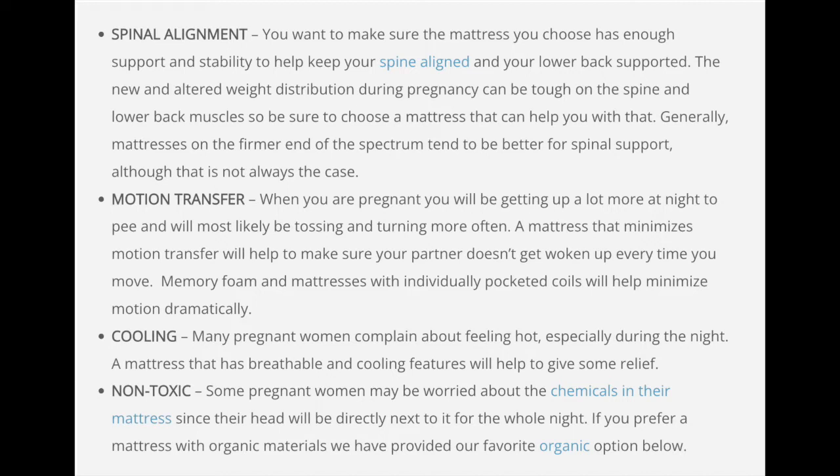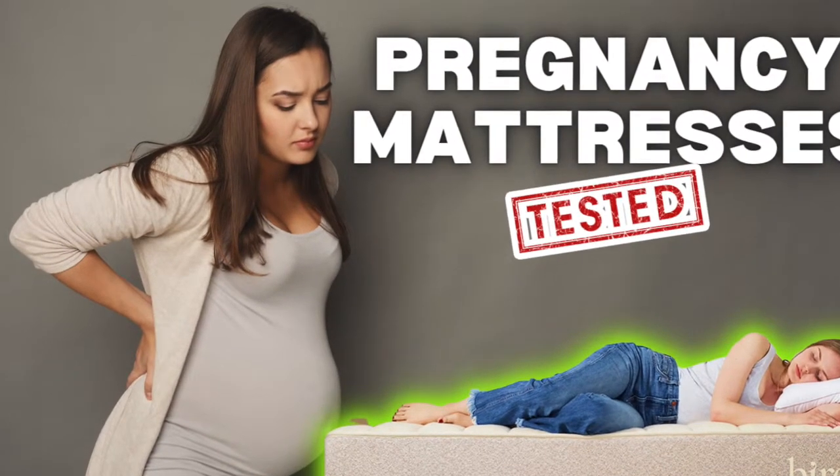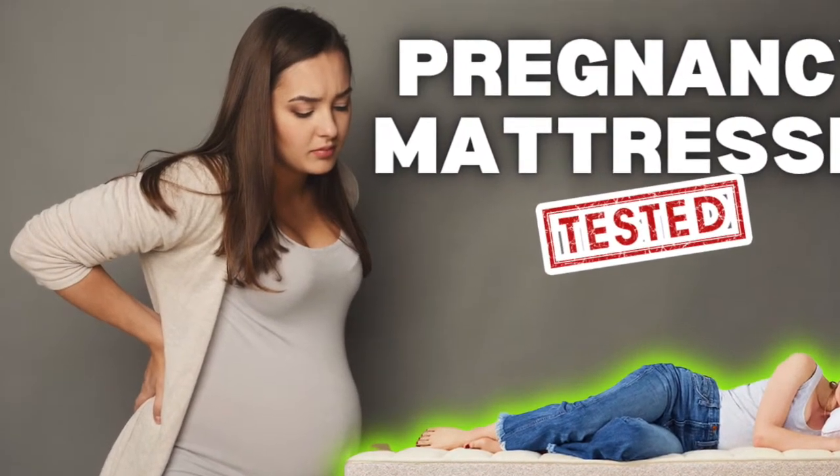Also consider non-toxic and organic options. Many pregnant women are worried about chemicals in their mattress while they are pregnant, so if you prefer a mattress that is more organic and non-toxic, we are going to cover an option for that as well. So without any further ado, let's get started with our top picks for the seven best pregnancy mattresses.